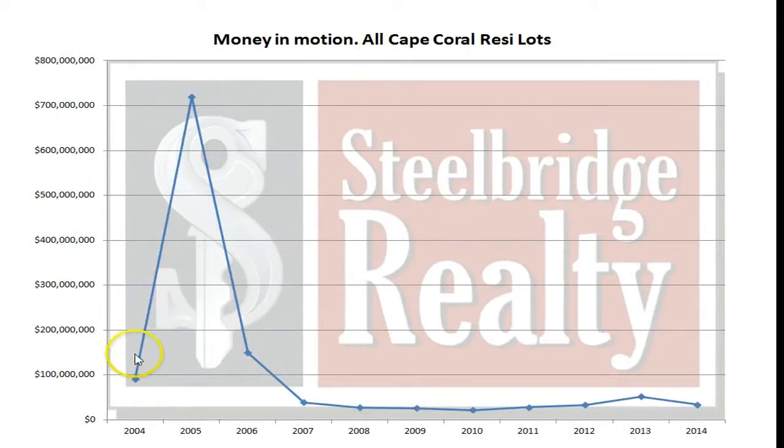Money in Motion — it's fascinating to see when you put in 05 how much money actually moved in the market. If you take it out, it's actually a much different view.